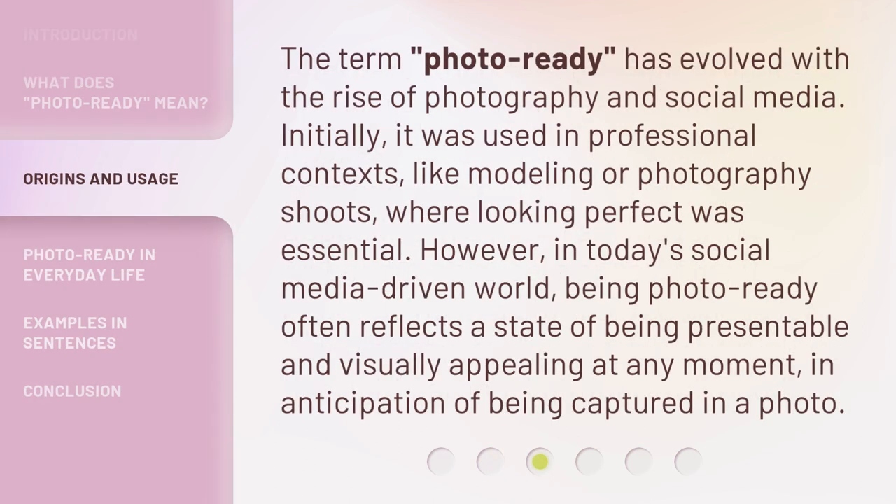The term Photo Ready has evolved with the rise of photography and social media. Initially, it was used in professional contexts, like modeling or photography shoots, where looking perfect was essential. However, in today's social media-driven world, being Photo Ready often reflects a state of being presentable and visually appealing at any moment, in anticipation of being captured in a photo.